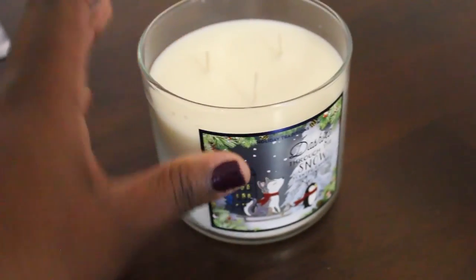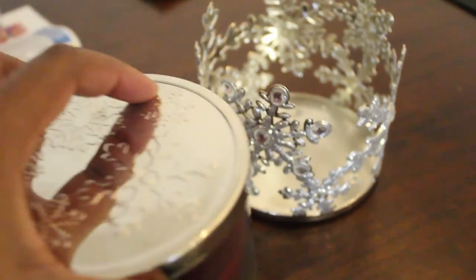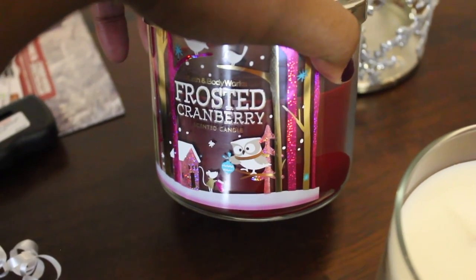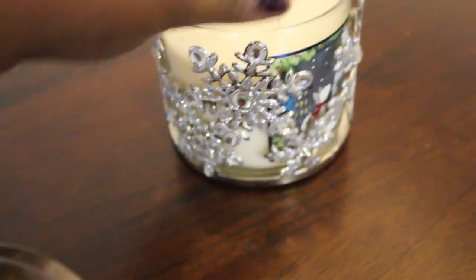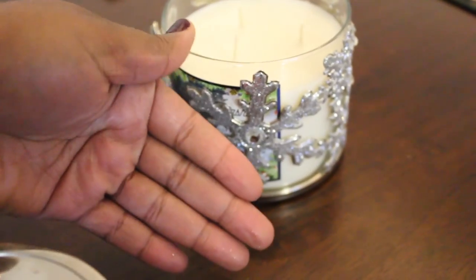It basically smells like Christmas trees — I love this. I'm going to transfer it into this holder I got from last year's semi-annual sale. The candle I'm taking out is Frosted Cranberry. I think this year's Frosted Cranberry doesn't have the little cartoon characters — it's just cranberries with some ice on them. I love this year's packaging and I'm placing it in the snowflake holder. The little diamonds on the snowflake are so pretty — some of the glitter comes off but it doesn't totally get all over your hands.